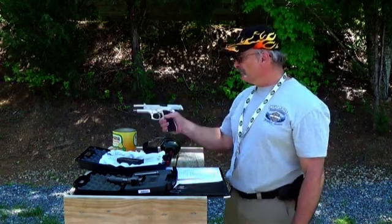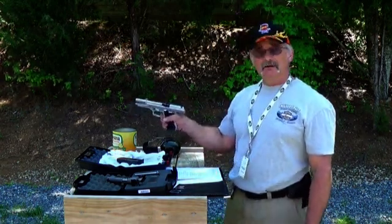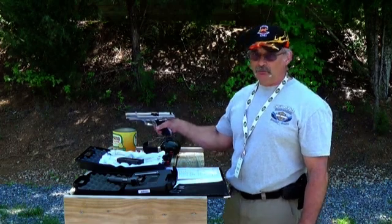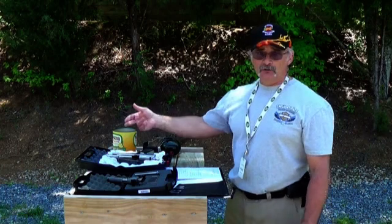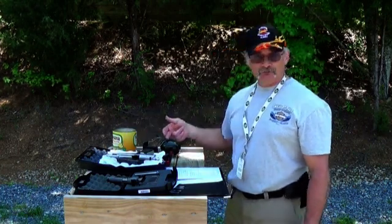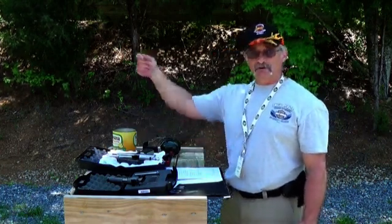This is referred to sometimes as an automatic. It is actually an auto-loading pistol because it automatically loads itself, and it only loads itself because of the recoil produced by the round and the projectile leaving the chamber.